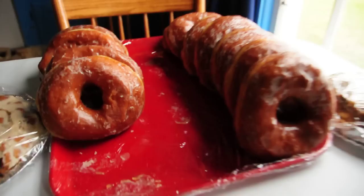This is on Seager Hill Road in Konango, New York. If you're anywhere near the area, these donuts are worth a real big detour.